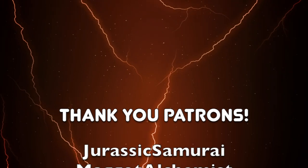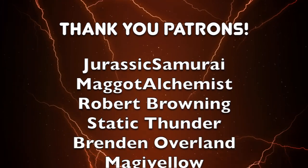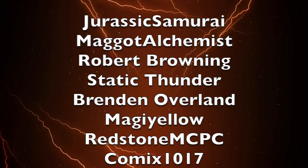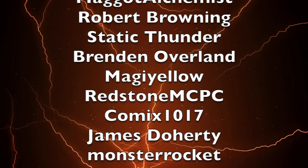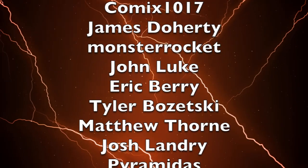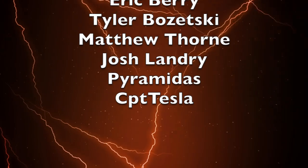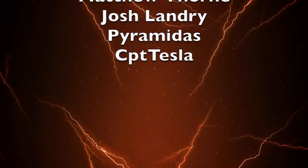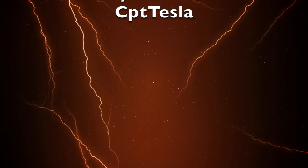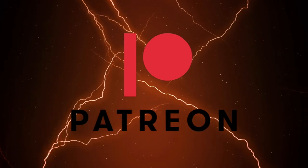To wrap up this video, I'd like to thank my $5 and above patrons: Jurassic Samurai, Maggot Alchemist, Robert Browning, Static Thunder, Brendan Overland, Maji Yellow, Redstone MCPC, Comics 1017, James Daugherty, Monster Rocket, John Luke, Eric Berry, Tyler Brzezki, Matthew Thorne, Josh Landry, Pyramidus, and CPT Tesla. You can support Toku Topics for as little as $1 a month on my Patreon — link in the description below.